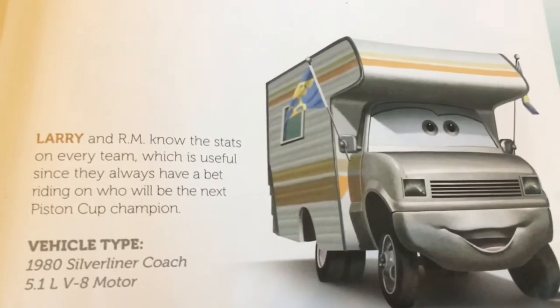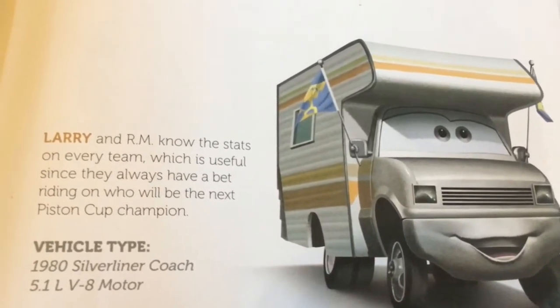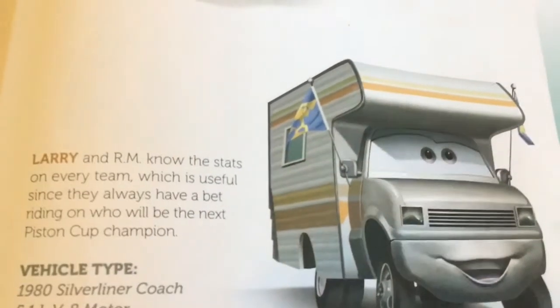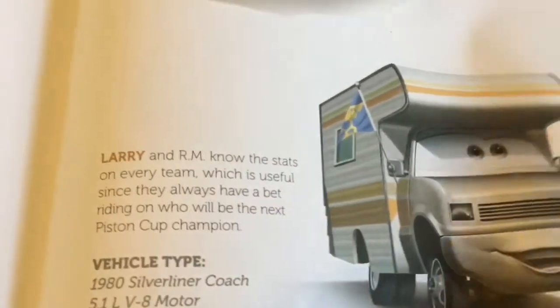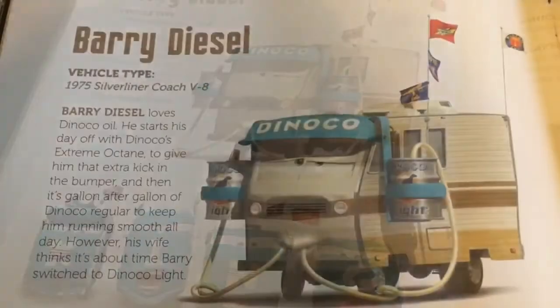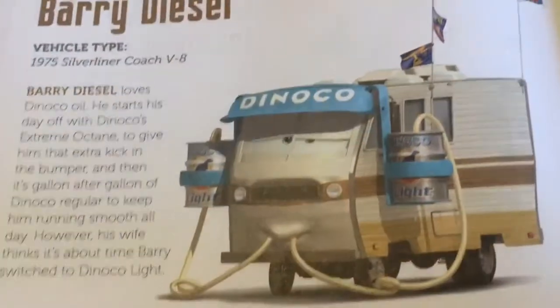And this is Larry. His vehicle type is 1980 Silver Liner Coach 5.1 Liter V8 motor. Larry and RM know the stats on every team, which is useful since they always have a bet riding on who will be the next Piston Cup champion.